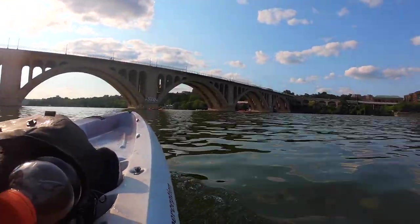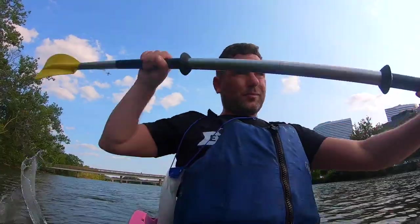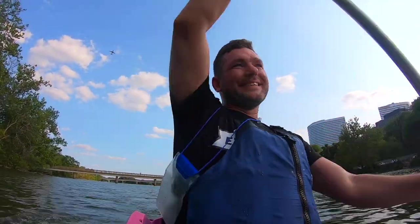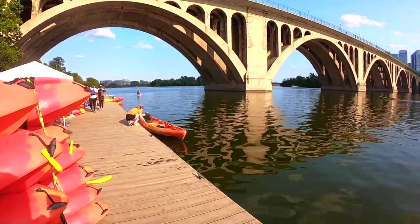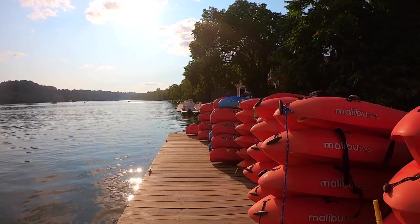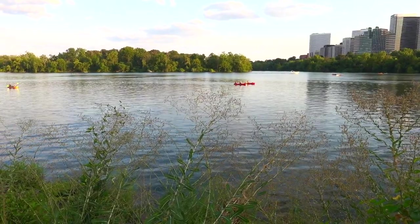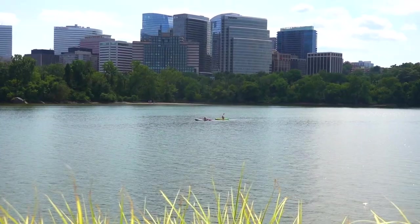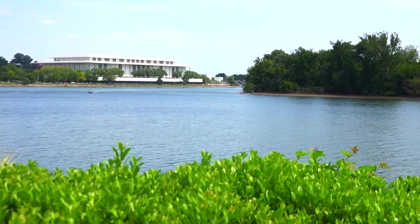I can see Key Bridge, which means we're almost home. It's been quite a paddle to get back upstream. So if you want my advice, come out here late afternoon as the sun's getting lower in the sky. Get yourself a couple of hours as well — an hour feels a bit too rushed, because there are so many sights on this river that you see.